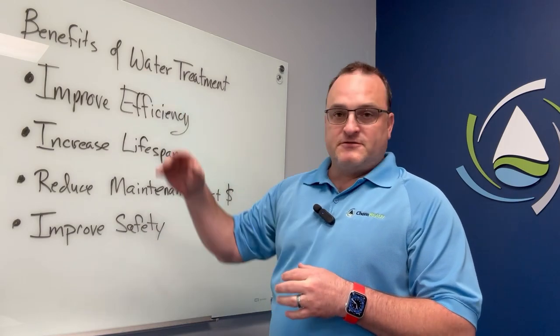With that, that's the benefits of water treatment as it pertains to chillers and cooling towers.